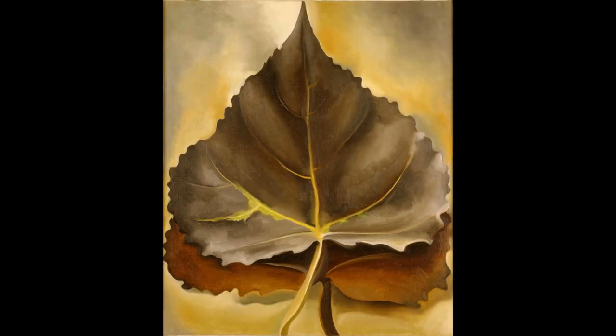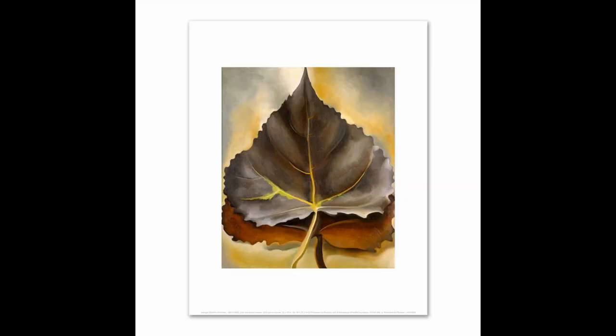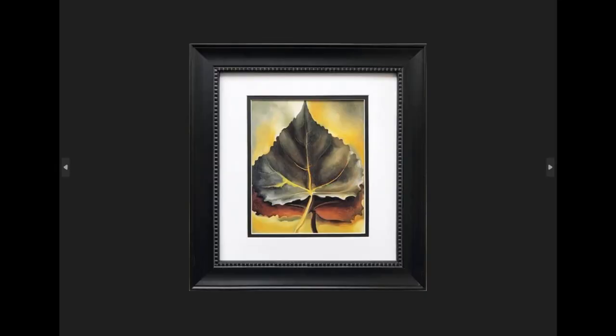In Gray and Brown Leaves from 1929, O'Keeffe has placed a large grayish brown leaf frontally centered on top of a warm brown leaf. She has played with color perspective and switched its logic, so that the warm, yellow and close tone is behind the rather cool, distant brown nuance in the leaf in the foreground.